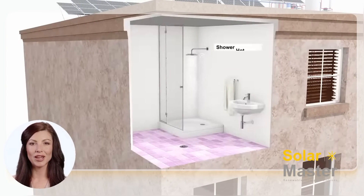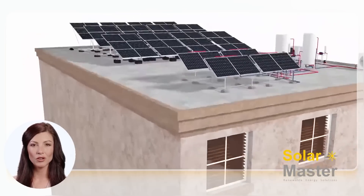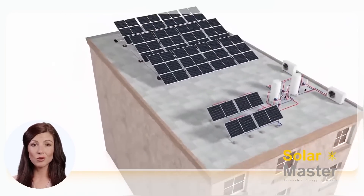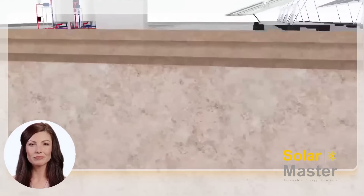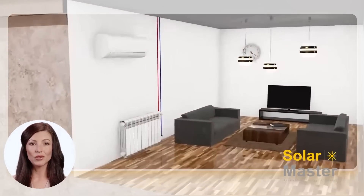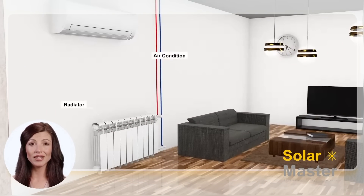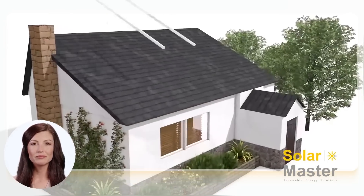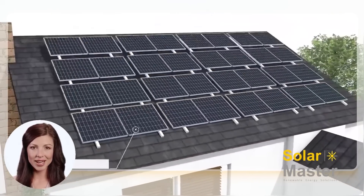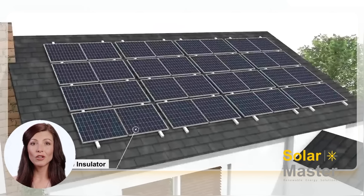Meanwhile, the hot water is sent to water storage tanks for domestic hot water use like showers and swimming pools, and even to heat radiators for space heating. Customers can also sell the remaining electrical power to the city grid through solar inverters. An air source heat pump or geothermal heat pump can be combined with the PVT system in case of cold winter or rainy days.